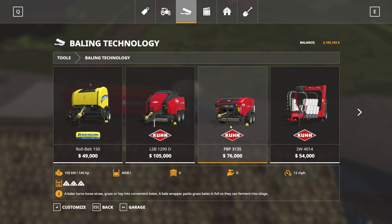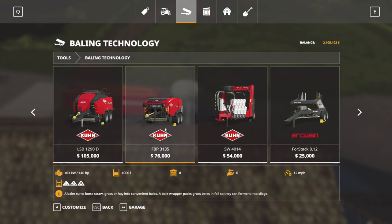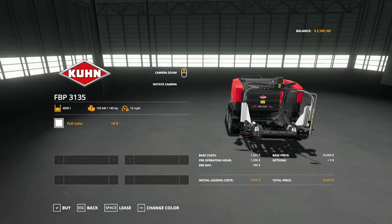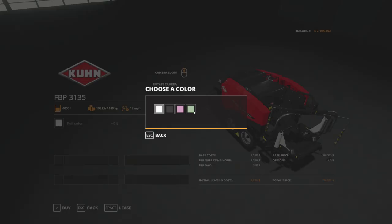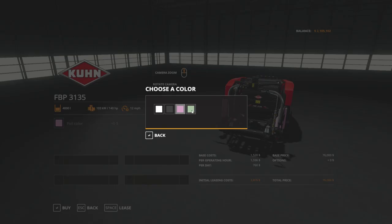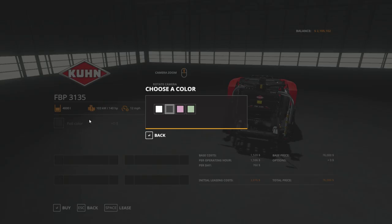Dan, does the Krone FBP 3135 make round bales or just square? Because I would like to just have round bales - if it's grass it'll wrap it afterwards, otherwise it'll just drop off the round bale. I'm pretty much always going to do it with grass. I'm going to go ahead and purchase that one. We can change the foil color - pink, gray, bluish, black.